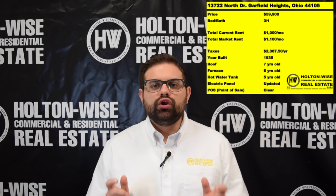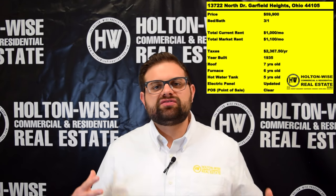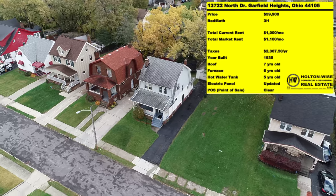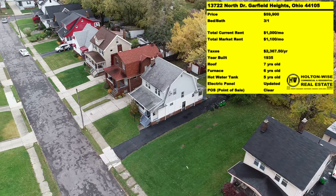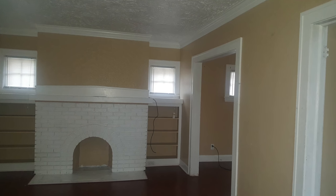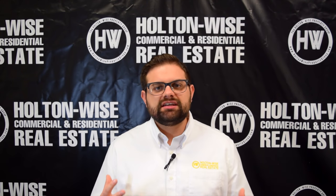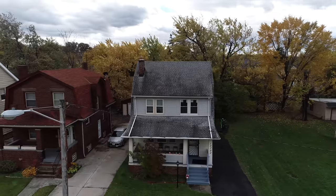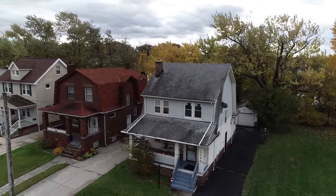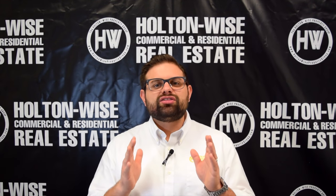Moving on to the third property I've got for you today: 13722 North Avenue in Garfield Heights. I've priced this one at only $59,900. You can say I've saved the best for last. The rents are very similar to the previous two properties — we are getting $1,000 a month in rent out of this property. I do believe there is room to increase that. This is a very large home, so I feel like we could get that rent all the way up to $1,100 at the next tenant turnover. I do not think it would make any sense to try to get this tenant out for such a small rental increase. When we're investing in real estate, the biggest return killer is turnover — we do not want to create artificial turnover. Getting from $1,000 a month up to $1,100 a month may look good on your spreadsheet, but that is not the right move in real life practice.